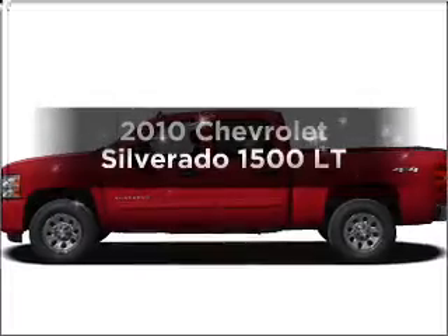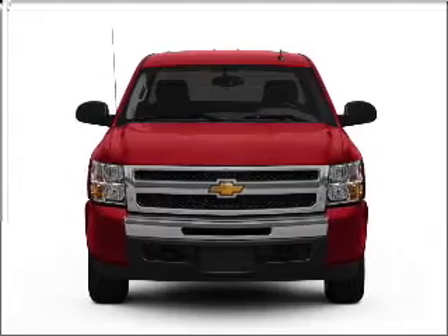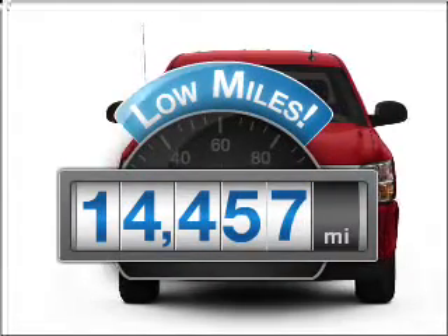Check out this 2010 Chevrolet Silverado 1500. Travel the roads in style and comfort in this great vehicle. Get more for your money with this vehicle that features low mileage and dependability.